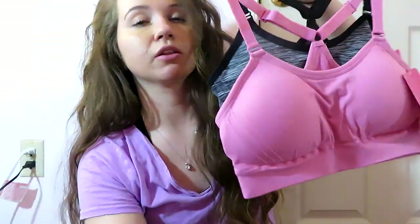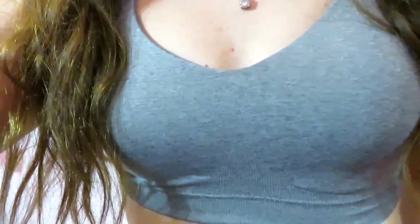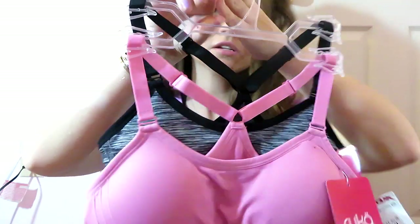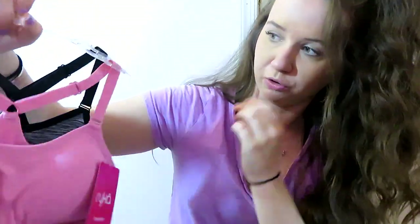This is the other set I got — $15 as well. It's a baby pink and then a dark gray with some black in it. This one is from the brand Rika, and it's again $15. I'm not sure how much the regular prices are.